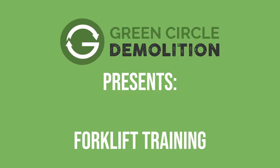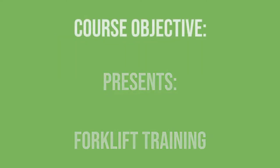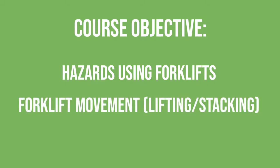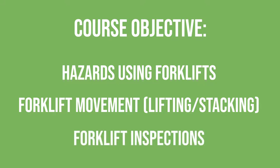We're going to go through forklift training. The course objectives are: understanding the unique hazards of forklift operation, safe movement during picking, stacking, and lifting things off the shelves — what are some things you need to take into consideration? And ultimately, we're going to make sure that we know how to do pre-use inspections.